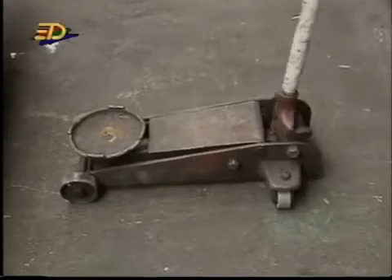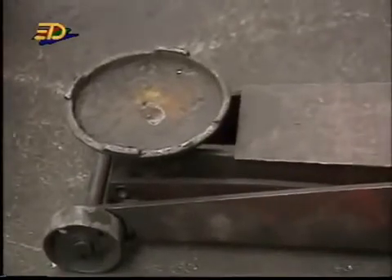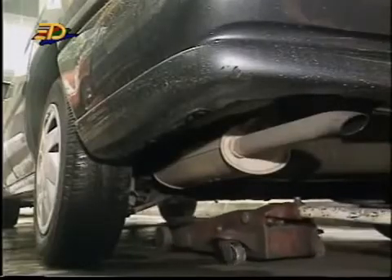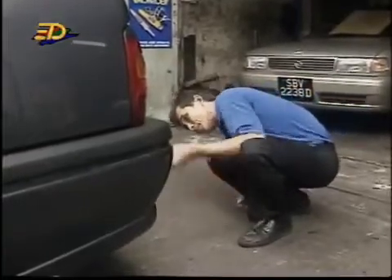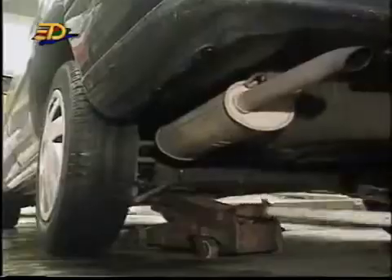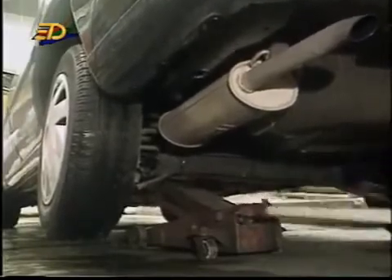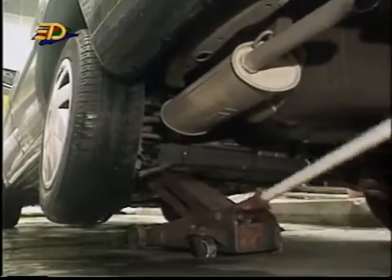The hydraulic principle is used in many devices, like the hydraulic jack used for lifting cars at the service station. Notice that the serviceman has to exert a force on the piston many times before the car is raised by a small amount. Thanks to the hydraulic jack, lifting a car for servicing is no longer a problem.